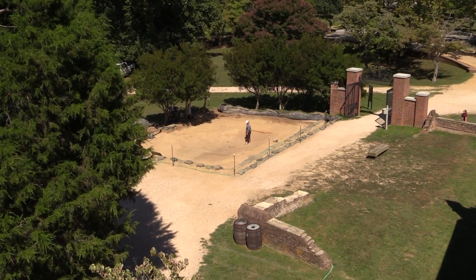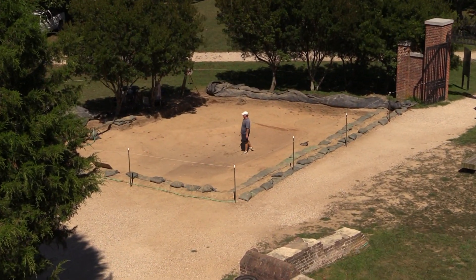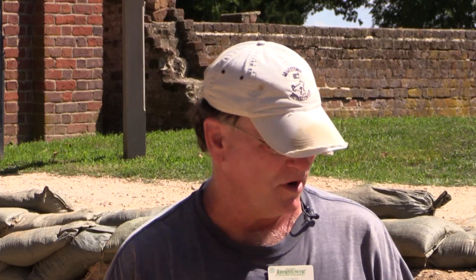This is an exciting feature because it's only the second fort period structure we found outside of the original 1607 triangular fort footprint. This is important because most of the material culture — artifacts representing the fort period — have come from within the fort. So this very early feature on the outside of the 1607 fort is going to shed new light on the early years of the Jamestown colony.